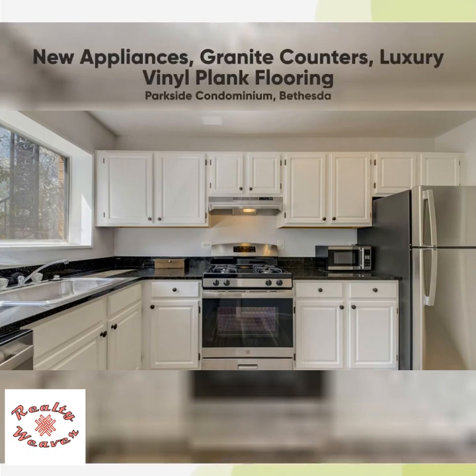The kitchen features all new stainless steel appliances, and the granite countertop contrasts nicely with the white cabinets. The same luxury vinyl plank flooring extends into the kitchen, and note the bright light from the large window over the sink.